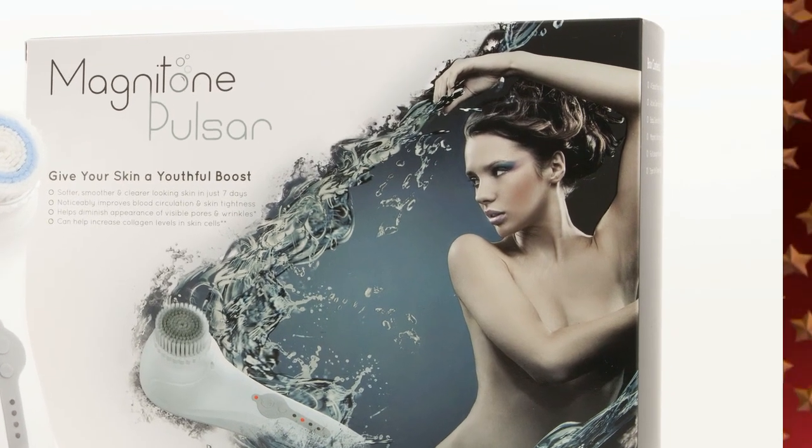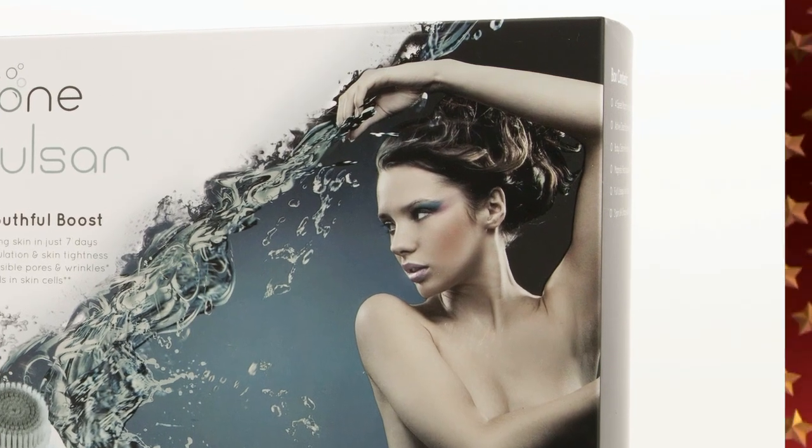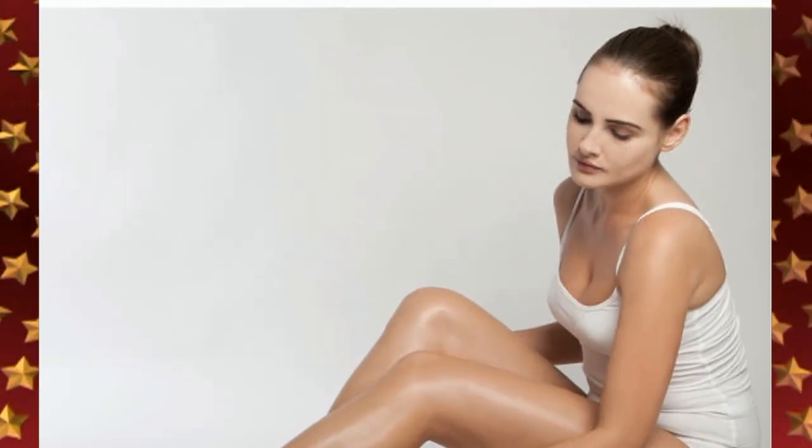It's a perfect youth-boosting beauty tool. The revolutionary device is designed with active electromagnetic technology to help her achieve visibly younger, smoother, clearer and fresher feeling skin in just seven days.